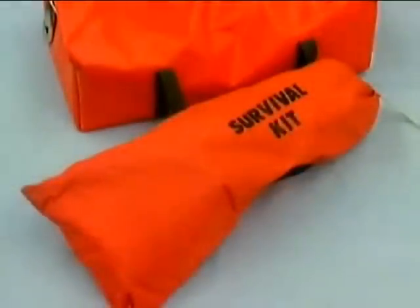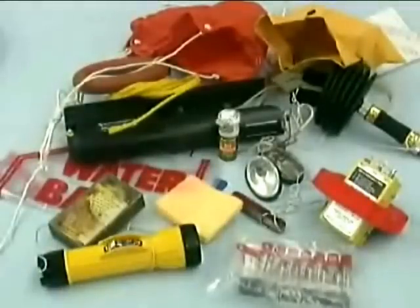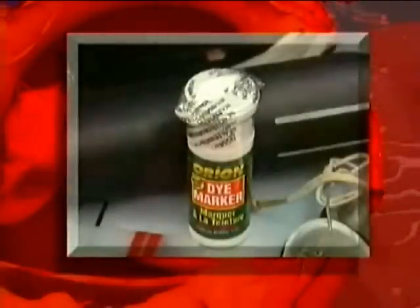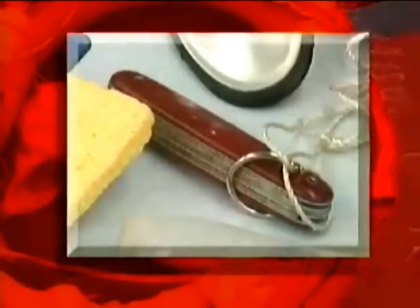Each life raft will have an accompanying accessory kit. These items will help to make survival at sea a little easier and help to facilitate a quicker rescue. Items in the accessory pack include Survivor 6 reverse osmosis pump, sea dye marker, emergency water container, raft repair kit, hand pump, and raft knife.